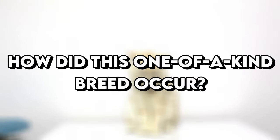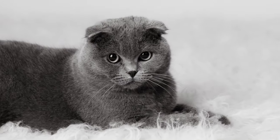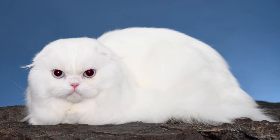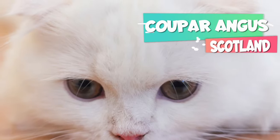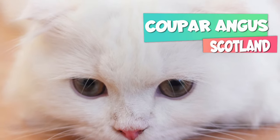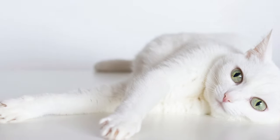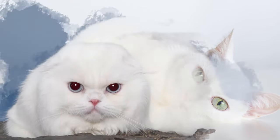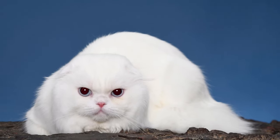How did this one-of-a-kind breed occur? It's a relatively new breed. All Scottish Folds are the descendants of a white farm cat named Susie. She lived in Coopar Angus, a town in Scotland in the 1960s. Susie's mother was a straight-eared white cat, and her father was unknown. Susie had unique folded-down ears.